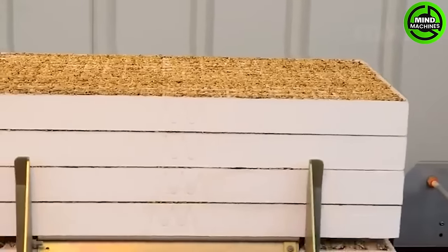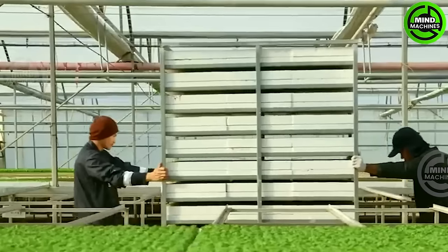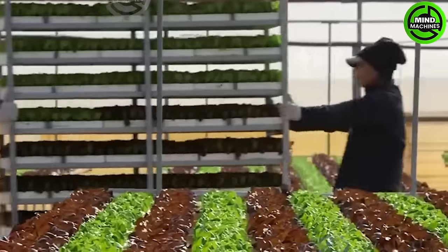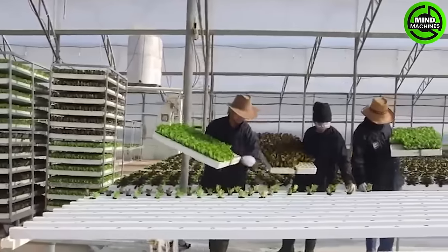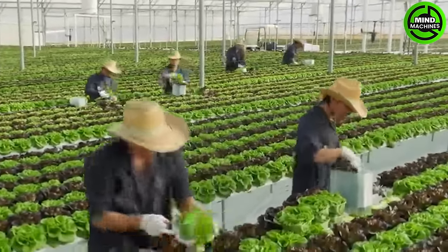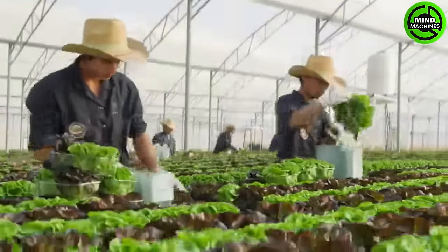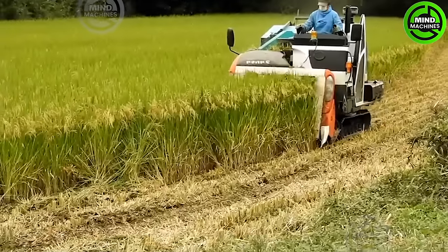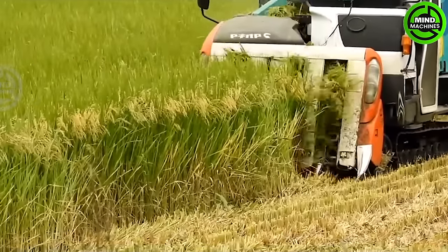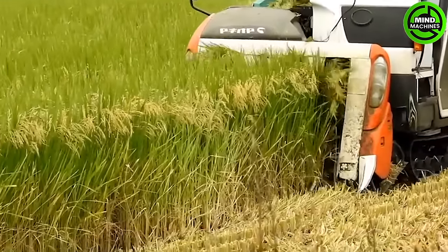Nowadays, most agricultural tasks have been replaced by machinery. Wow, this is a strange way to harvest rice. Have you seen it before?